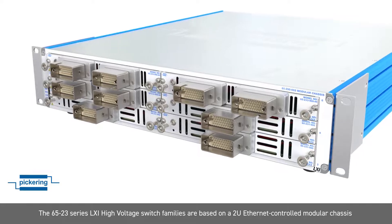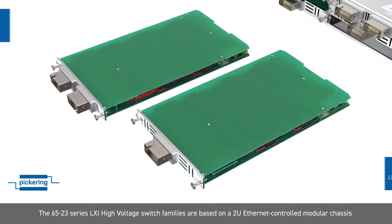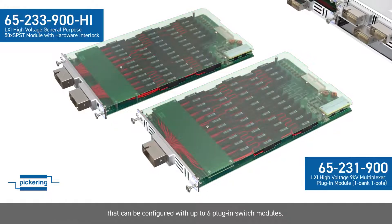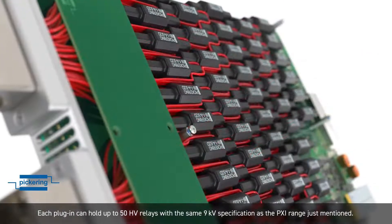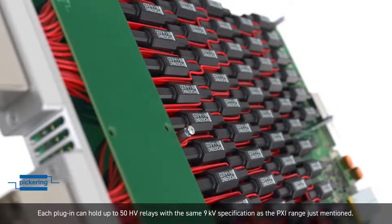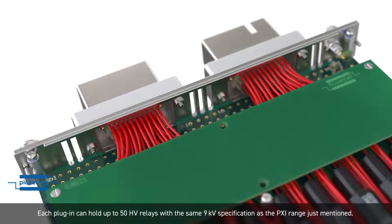The 6523 series LXI high-voltage switch families are based on a 2U Ethernet-controlled modular chassis that can be configured with up to six plug-in switch modules. Each plug-in can hold up to 50 high-voltage relays with the same 9kV specification as the PXI range just mentioned.